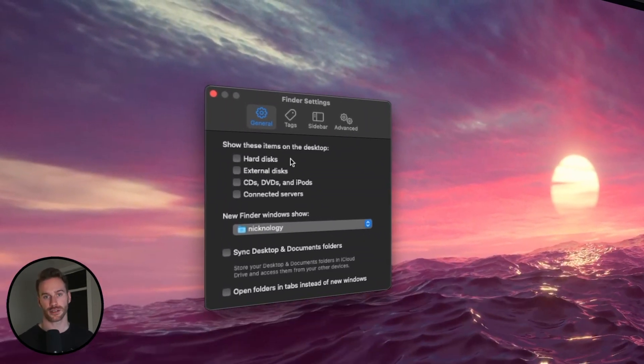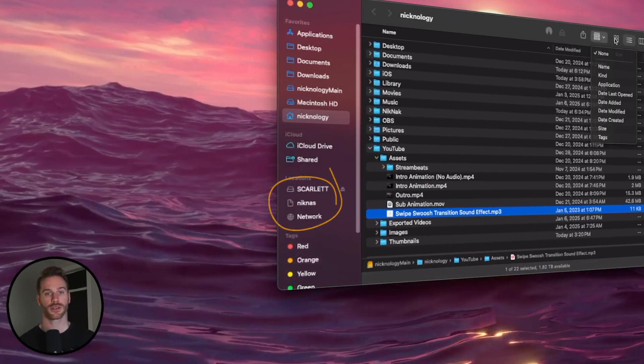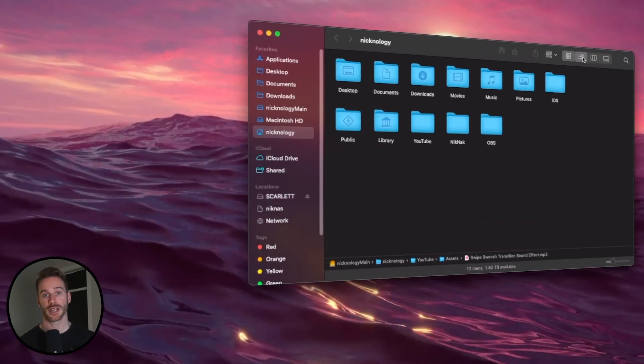What I do in the Finder Settings is uncheck the Show These Items options. This ensures you maintain a clean desktop no matter what. You can see any external drives in the Finder sidebar anyways, so I personally don't really see a point in having them on your desktop as well.